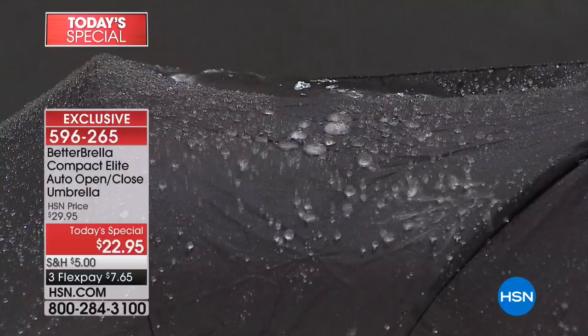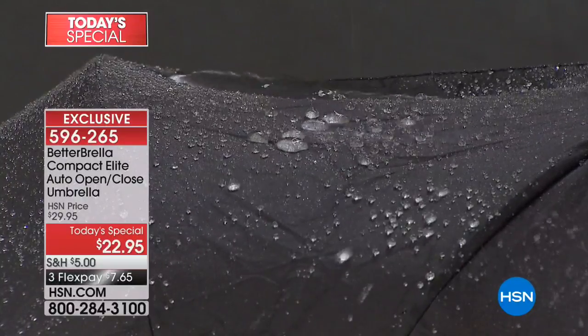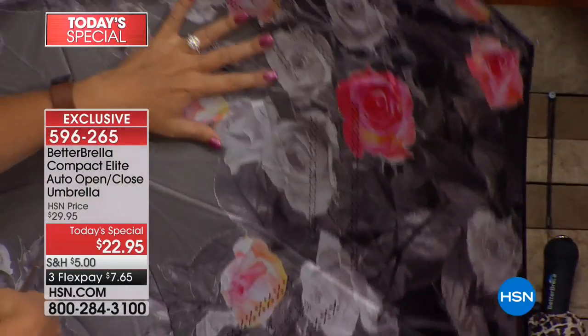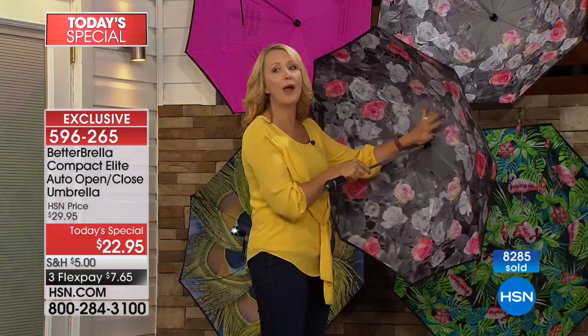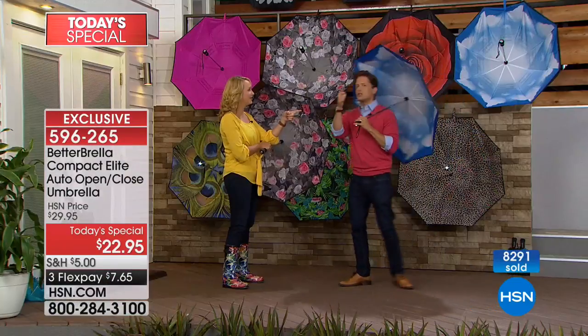Here's what you don't see under the Better Brella — there are no exposed pieces of metal or wires showing at all. You have double metal ribbing, but it's on the inside sandwiched between the two layers, so you are protected and away from all that metal.